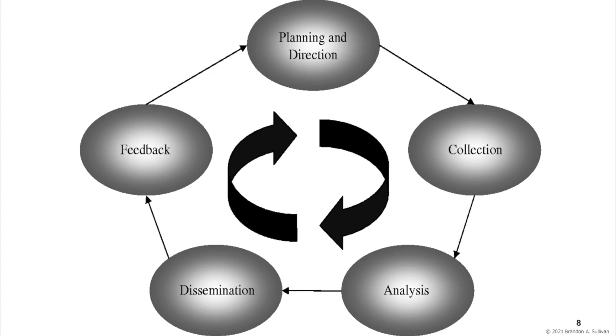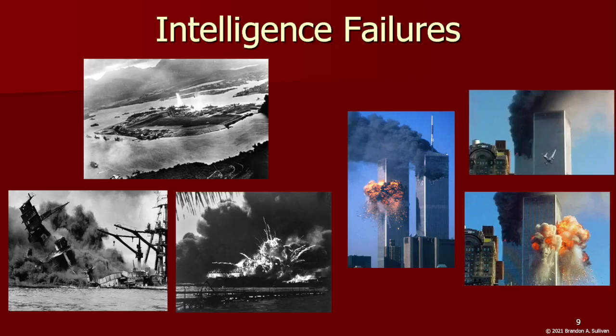There are many ways it can be disrupted, prevented from functioning the way it should. Many intelligence failures have occurred throughout U.S. history, some of which have resulted in a tremendous loss of life.